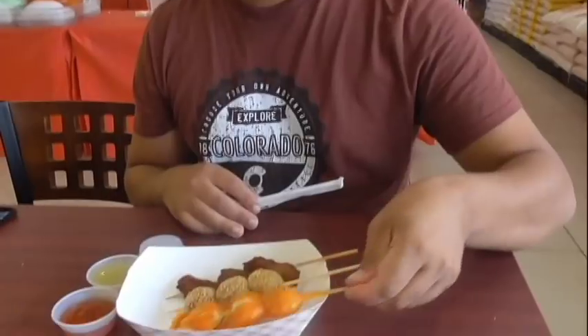All right, so first up we're gonna try this right here. I'm gonna give you my best first impression. We're gonna dip it in a little bit of vinegar. It's actually not bad — it's just really chewy. Yeah, it's not bad at all.